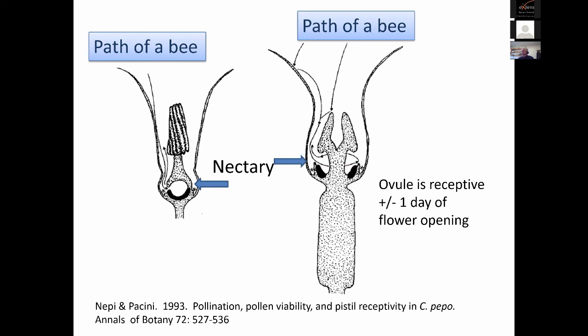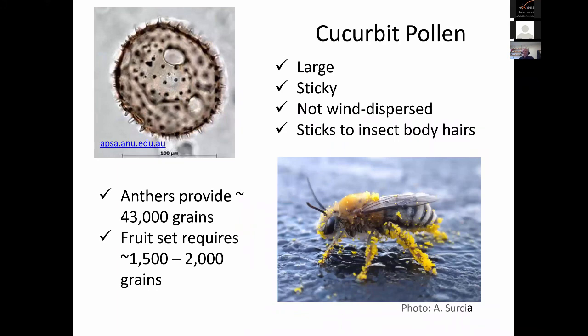The ovule is receptive for just plus or minus a day of flowering, and the flower only opens for a day — usually three to six hours depending on temperature, typically three or four hours in my part of the country during the middle of summer. So we have to move that pollen. Pumpkin pollen is extremely large among pollen types, sticky, not wind dispersed, and it sticks to insect body hairs. The anthers provide an estimated 43,000 grains of pollen, and fruit set requires about 1,500 to 2,000 grains. So if a bee picks this up and moves it, it looks like you can do it pretty quickly.